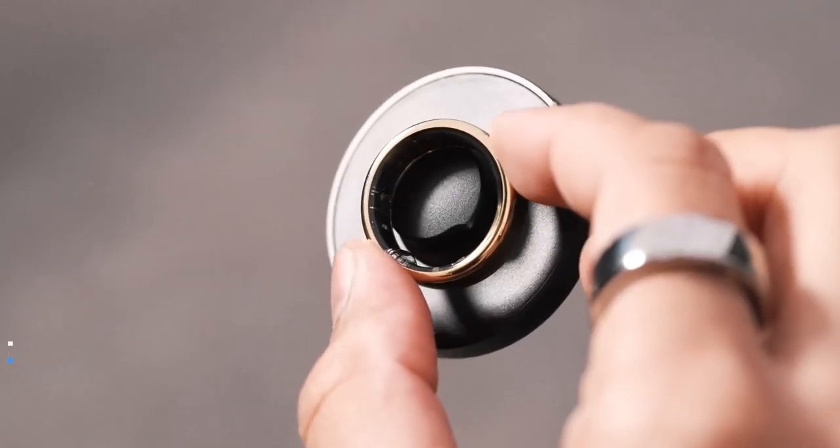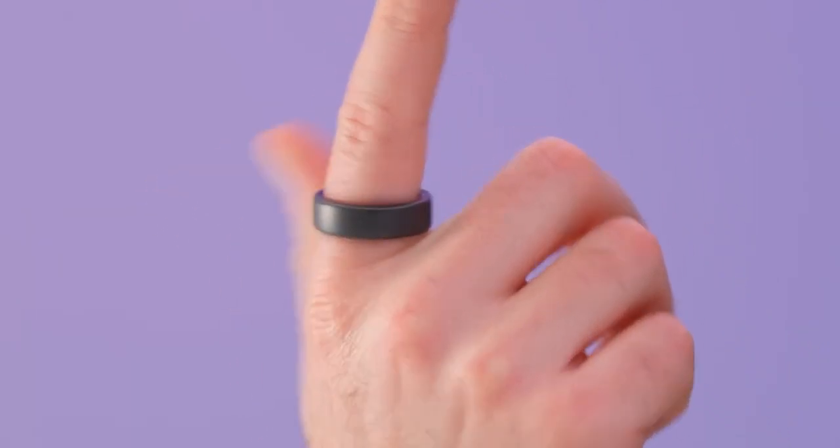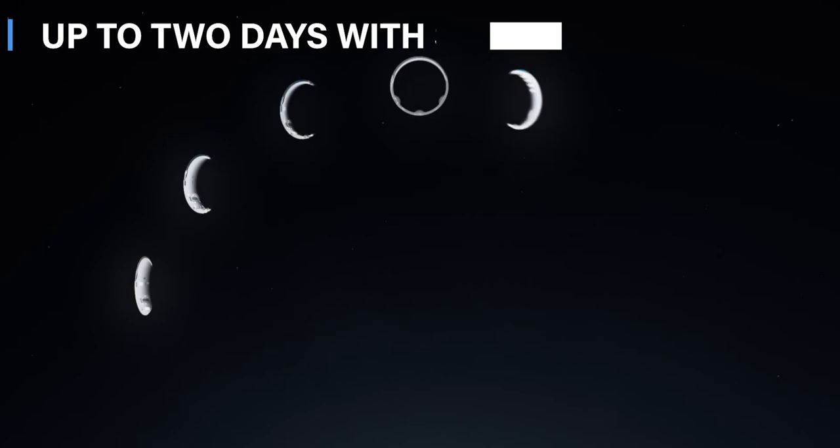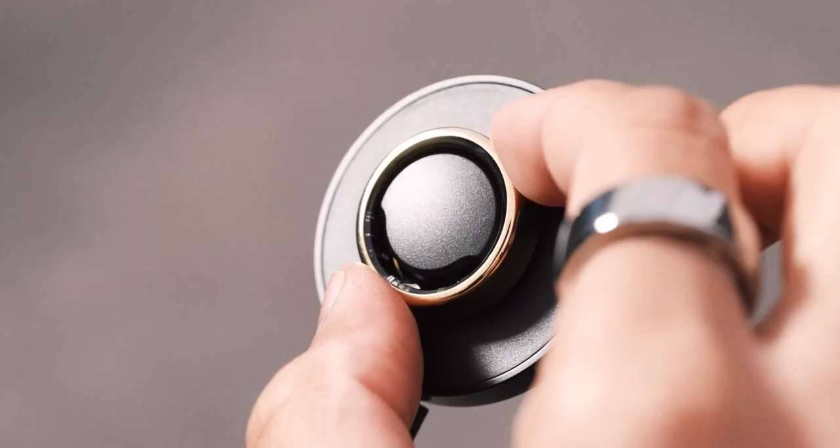Let's talk about battery life. The Galaxy Ring is designed to keep up with your busy lifestyle. Its long-lasting battery can go for up to two days. And when you need to charge, its wireless charging case ensures convenient and fast charging.